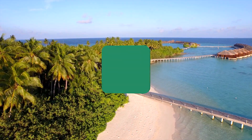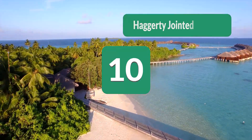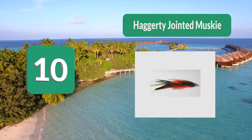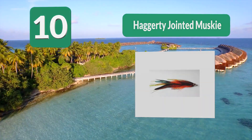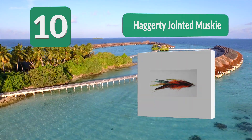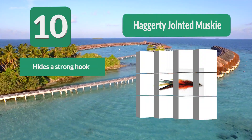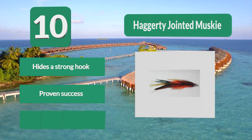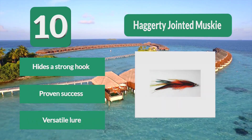Number 10: Haggerty Jointed Musky. This is a lure which is highly rated by those who have used it and has proven success when it comes to luring in the fish. It features bright and flashy colors with its tail and hides a strong hook which will be able to keep that musky on the end of your line. It is a highly rated, versatile lure.